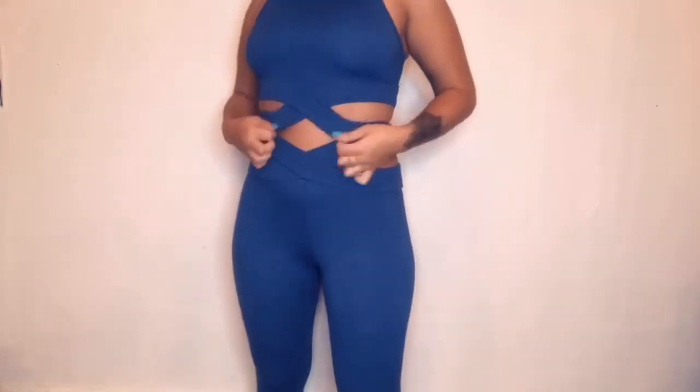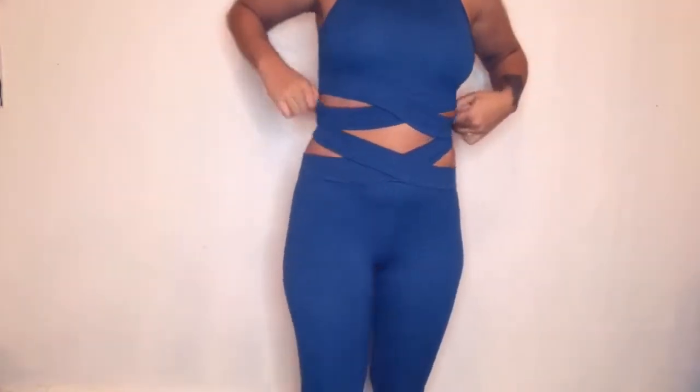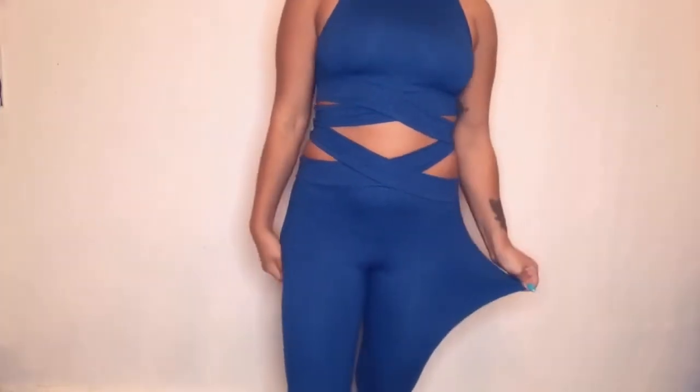So honestly, this set right here is extremely stretchy. I got it in a medium and I really could have probably gone with a small. The only thing is the head part is so small to put your head through, which is annoying. But let me show you guys — this is the top, and the bottom also comes with it. It's cute, I'm in love with this. They have one of these in pink and your girl's gonna cop it. It's super super stretchy.